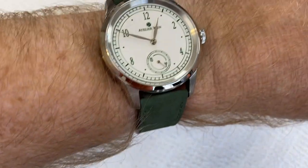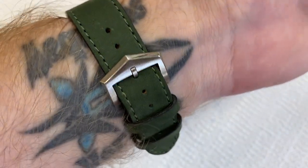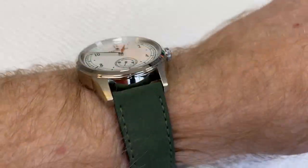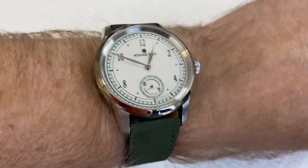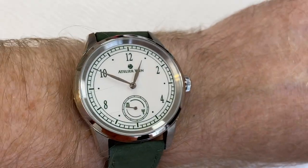I want to give you a look at it on the wrist before we take it off and start talking about the specs on this Atelier Wynn Howe Green Edition, which is part of their Porcelain Odyssey line of watches. You can see it looks pretty good. Love it. Like that buckle — going to talk about that a little bit. So let's get into the details.